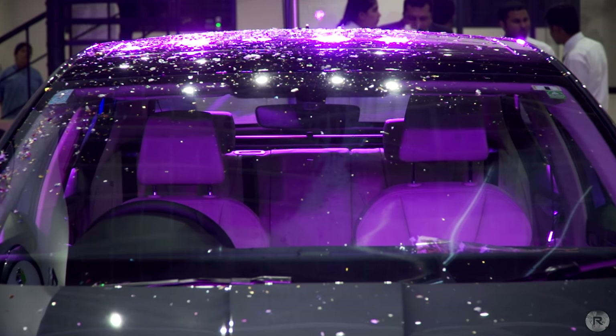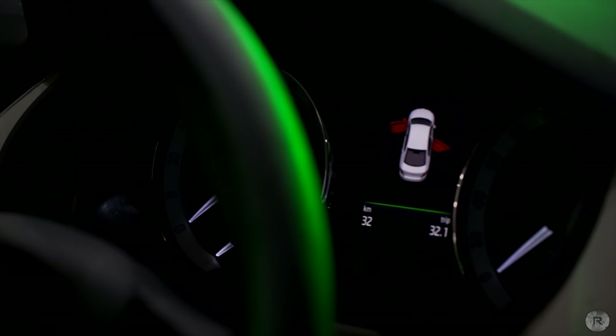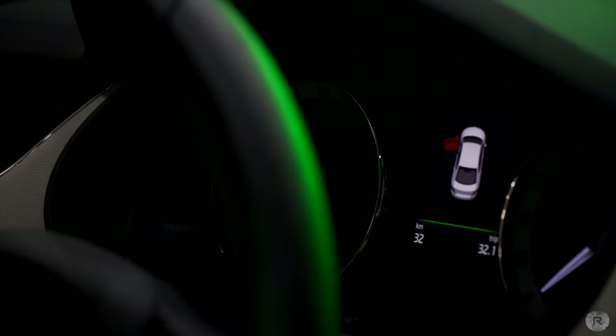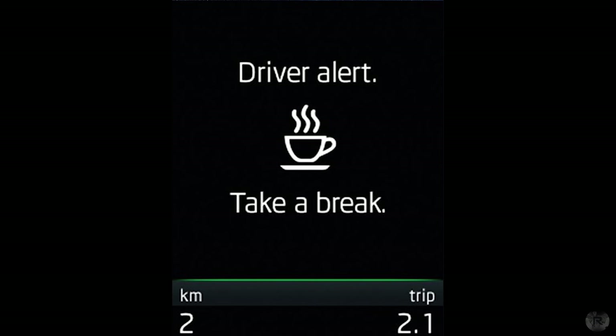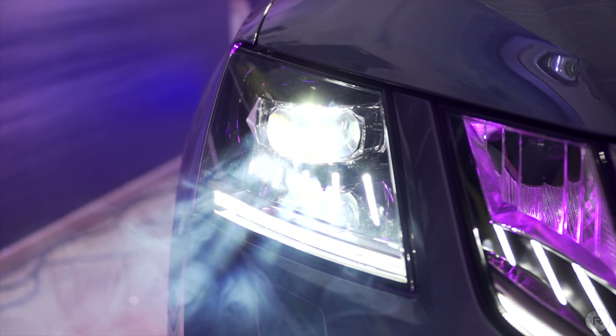The maxi dot display is now a full colour one and does seem sharper than the outgoing model too. While there was nothing really to complain about the older one, having a coloured maxi dot display does make sense. Along with the maxi dot display, Skoda has also added a fatigue alert feature which was previously limited to international models. Sensors on the steering and in the car monitor the driver's vitals and ask you to take a break if needed.